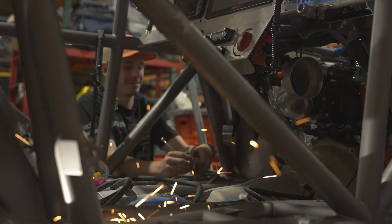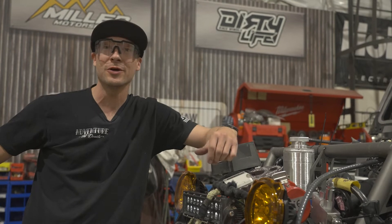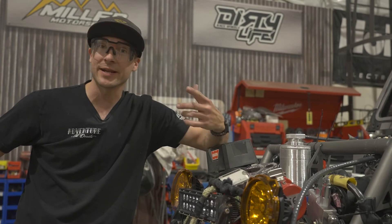We've got the whole crew here working. If you're at Hammer Town or coming to KOH, come and see us — check out this new build and the new 4415 we built last year. We'll be on the lake bed all week. I gotta get to work.